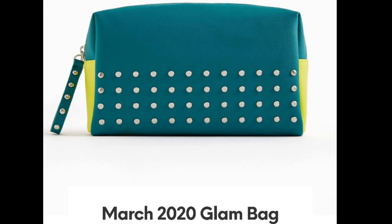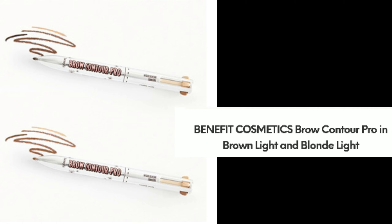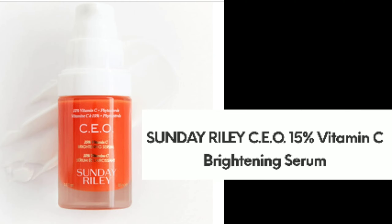Moving on to the Glam Bag Ultimate — it's a similar design to the others but a bigger clutch in a blue-green teal color. From Benefit Cosmetics, there's the Brow Contour Pro in Brown Light and Blunt Light — most likely a variety depending on your quiz. There's also the Sunday Riley CEO 15% Vitamin C Brightening Serum; who doesn't love a Sunday Riley?